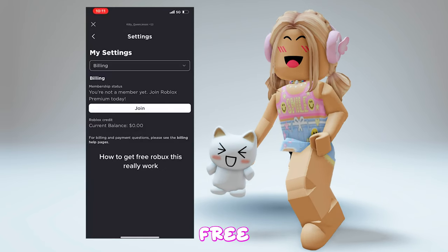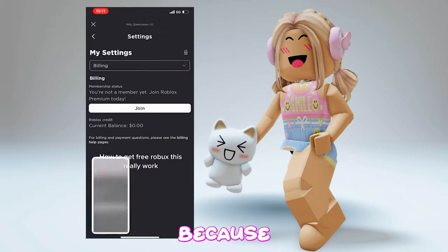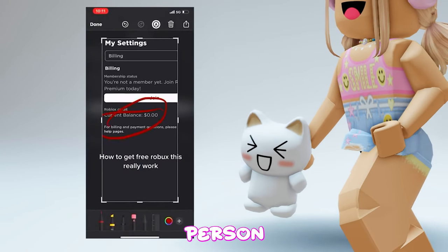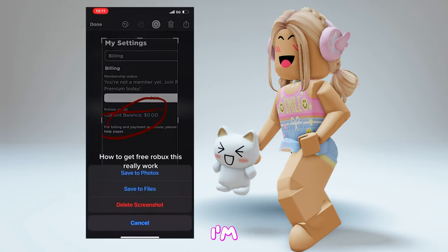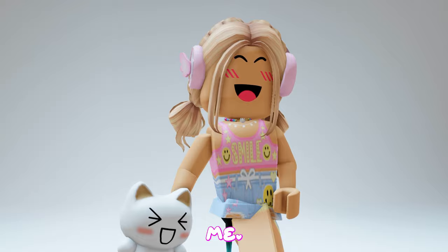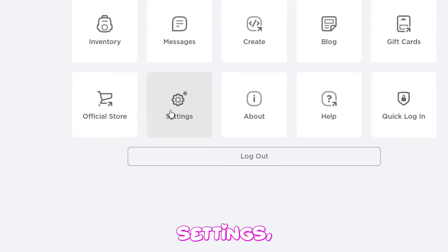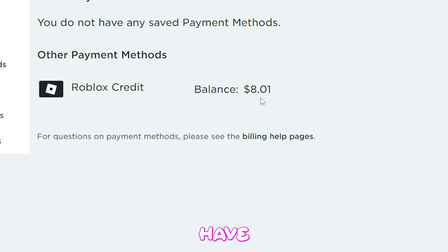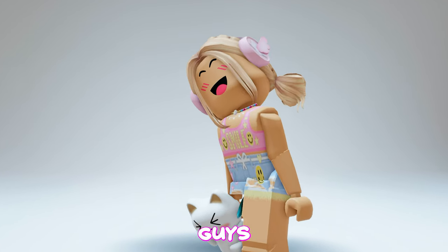This next trick also gives you free Robux. You guys should try it because you might have some Robux you haven't claimed yet. It looks like this person didn't have any. I'm gonna go try it now — we just need to go to settings, go here, and it will tell us if we have some. Oh my god, we have eight dollars! How much did you guys get?